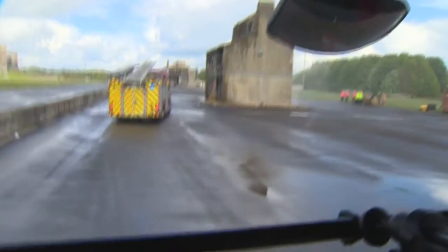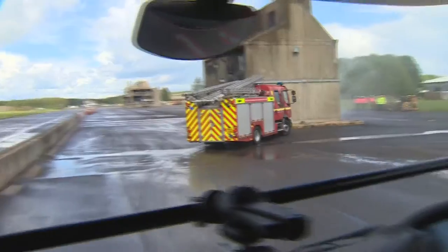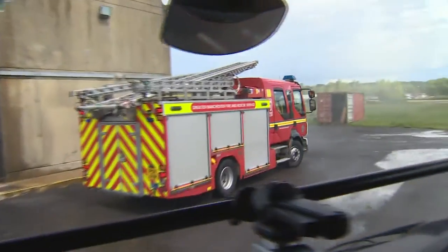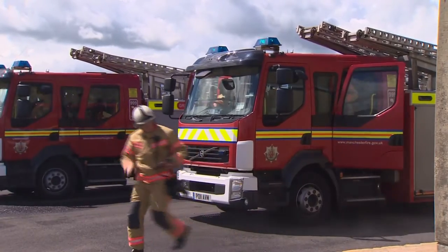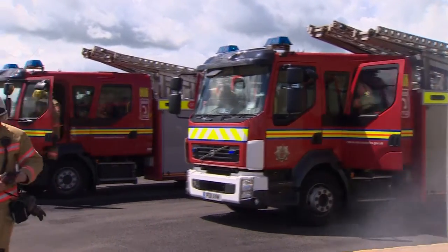A traditional attack with standard equipment requires direct access to the source of the fire. Firefighters have to break down a window or door to get the water onto the fire. The Cobra gets round this in spectacular fashion.